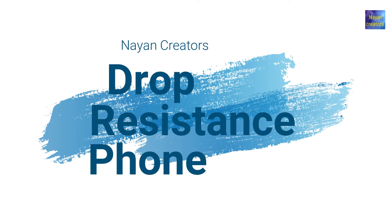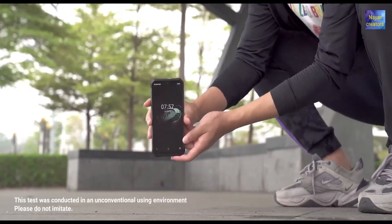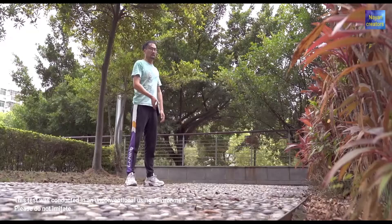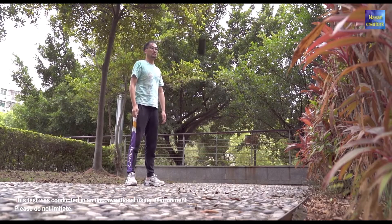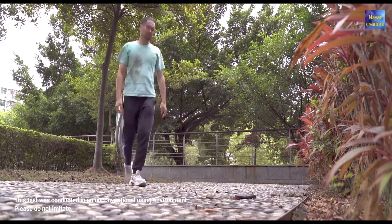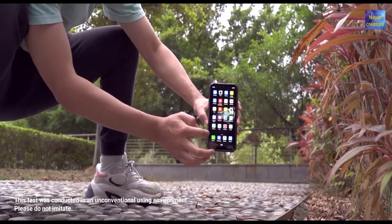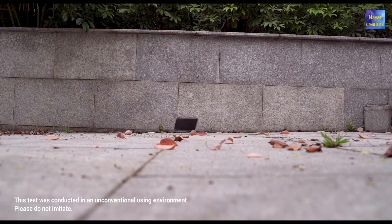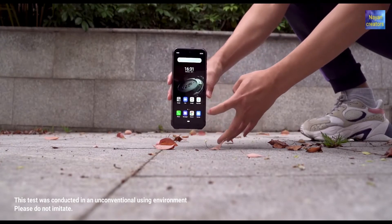Number two: drop resistant phone. Let's have a look at the drop resistant phone. If you have a phone and it falls and the main display of the phone is broken, how would you feel? We would feel very bad. So today in this video I will show you the drop resistant phone — it will work after being dropped from anywhere.